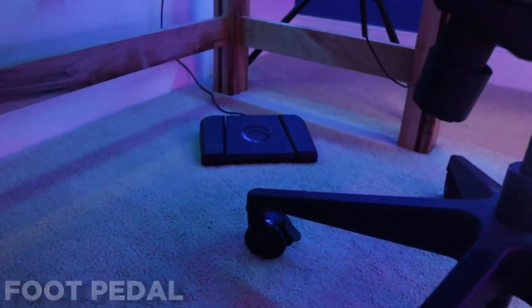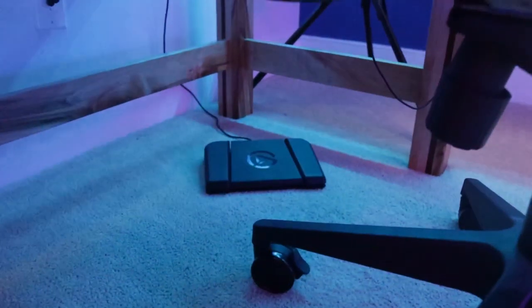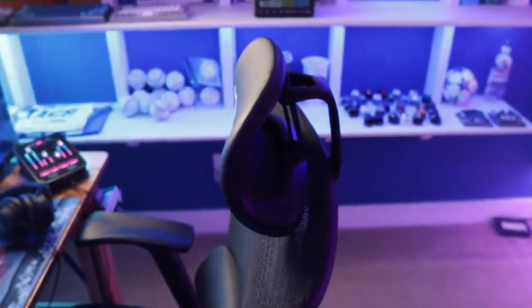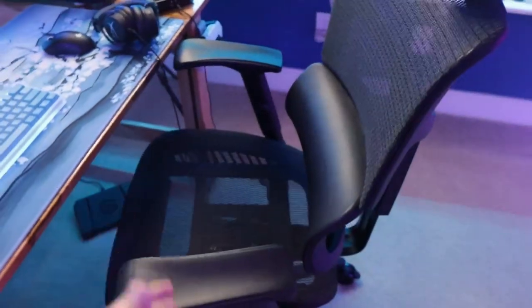Staying close to the ground, over here is my Elgato foot pedal. I absolutely love this for streaming — it's so convenient, especially for push to talk and Discord.